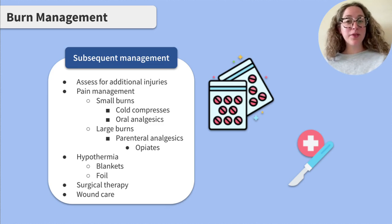Once a client is stabilized and fluid resuscitation has been initiated, subsequent management can begin. It's important to carefully assess for additional injuries. These clients may experience significant pain, and managing it is critical. Small burns may be managed with a cold compress and oral analgesics, while larger burns may require parenteral analgesics such as opiates. Clients with large burns can lose heat very quickly, so wrapping them in a blanket or foil can help prevent hypothermia.